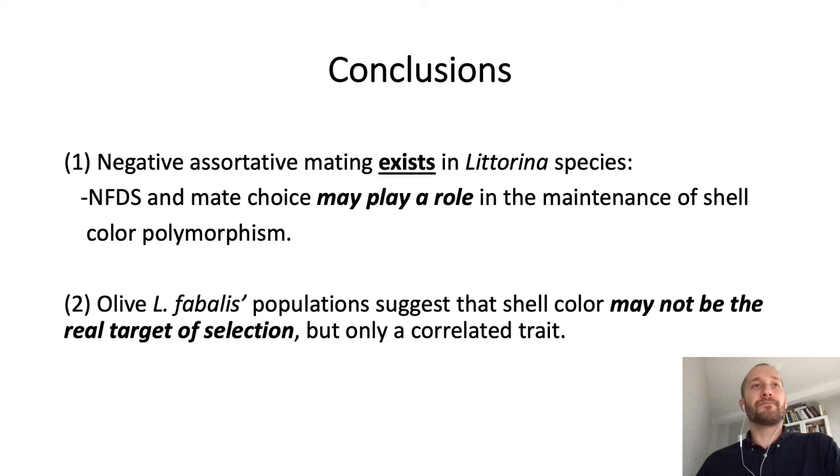In sum, two conclusions can be drawn from our paper. First, that negative assortative mating exists in these three Litorina species, suggesting that negative frequency-dependent selection and mate-choice may play a role in the evolutionary maintenance of shell color polymorphism in Litorina. And second, that shell color might not be the real target of selection, but only a correlated trait of the real adaptive trait.